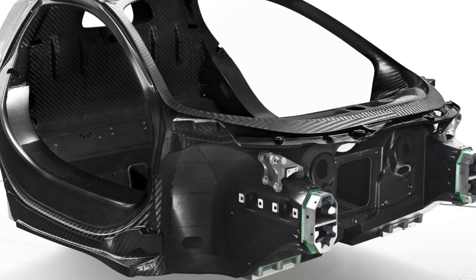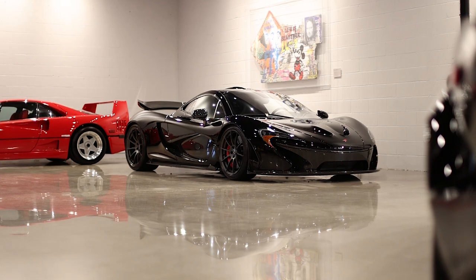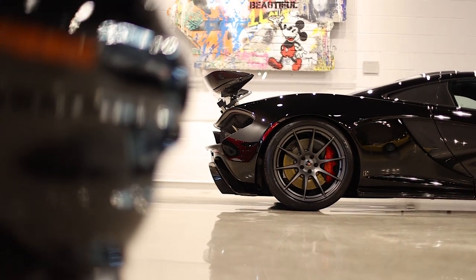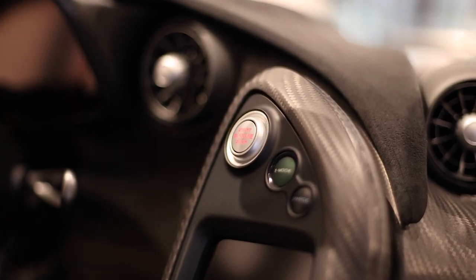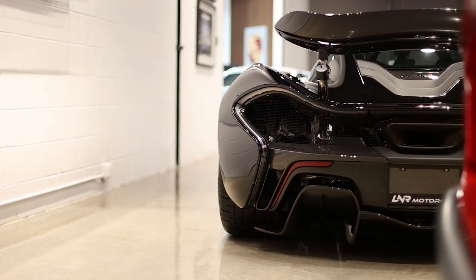McLaren already had their carbon tub technology sorted out with the 12C, and there is a lot of similarity underneath this car to the 12C — nobody's going to hide behind that. The LaFerrari chassis was basically built off the 458, so all these things are present across the field. But the P1 really honed in. To this day, I think the McLaren P1 is the best execution from McLaren, though new product is starting to catch up to that.